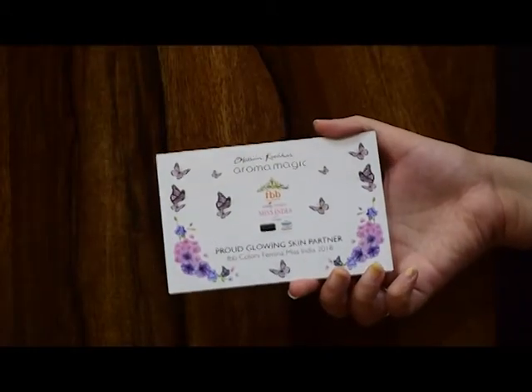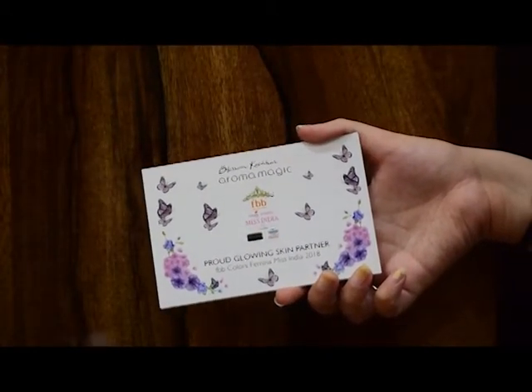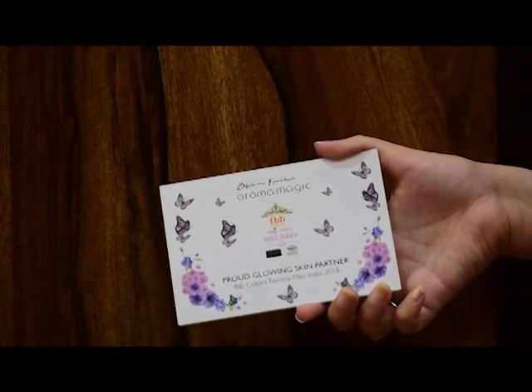The very first thing I got is this info card which has all the information regarding the products, names, and brand details. The second card is from Aroma Magic — it's a discount coupon code. All you have to do is shop online and apply this coupon code at the time of placing the order. To avail this offer you have to shop a minimum of rupees 799, and this coupon code is applicable till the 31st, which is a good deal.